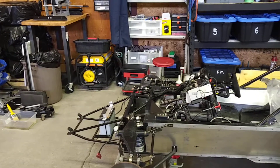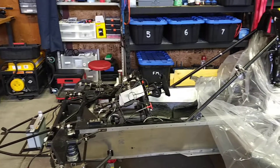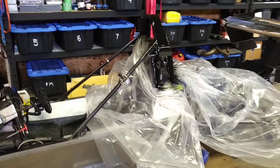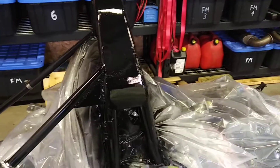Good afternoon everybody, Paul Subject here from Subject Motorsports World Headquarters in beautiful Burlington, Ontario, Canada. We have a little bit of plastic around the car - we're repainting the roll bar, doing a bit of touch-up. Got some scratches from last year so we're painting it up with a little bit of semi-gloss enamel, getting that sorted out.